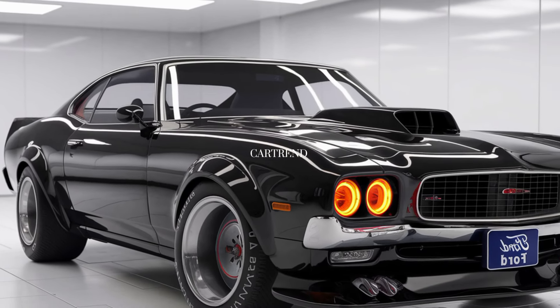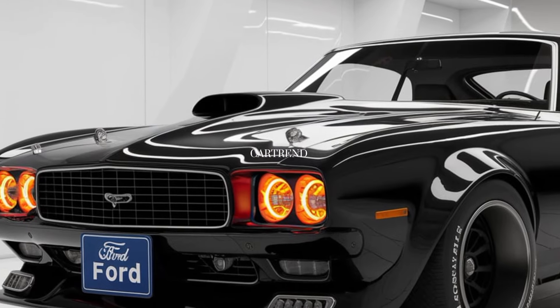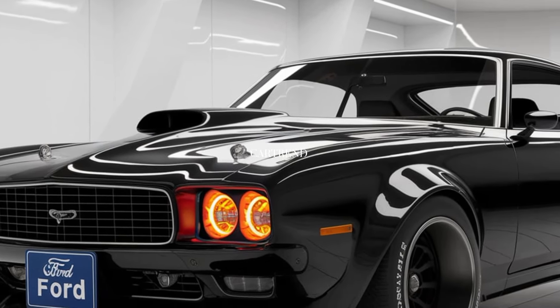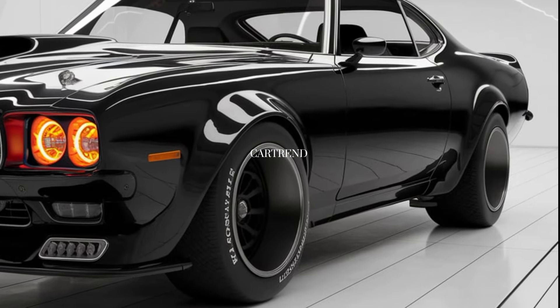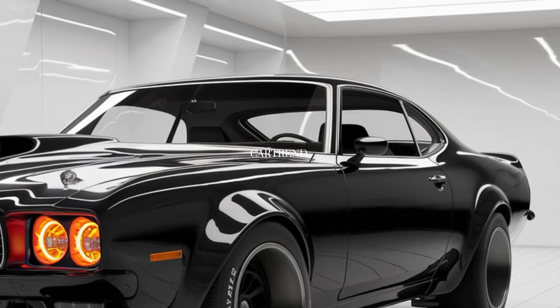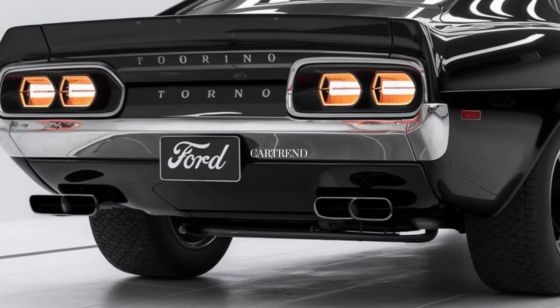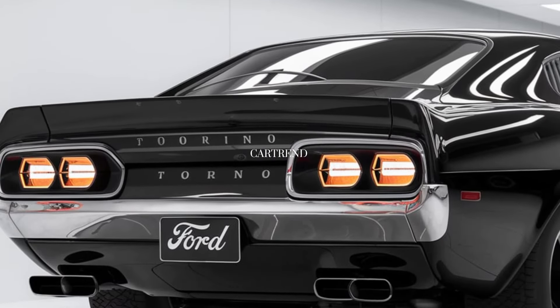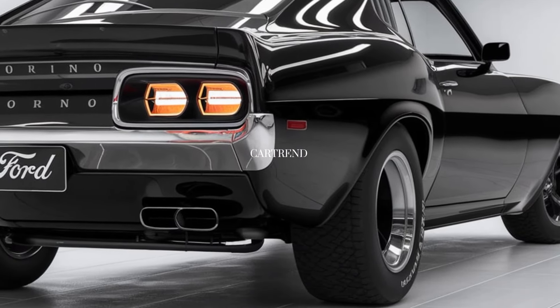Now let's talk about the driving experience. The 2025 Ford Torino Cobra is equipped with cutting-edge suspension and braking systems, ensuring that the car handles like a dream. Whether you're on a winding road or at the track, the car offers a smooth, exhilarating ride. With advanced safety features like lane-keeping assist, adaptive cruise control, and a 360-degree camera,